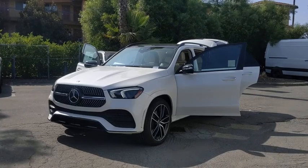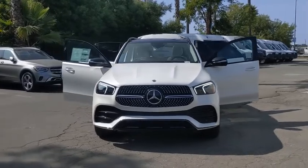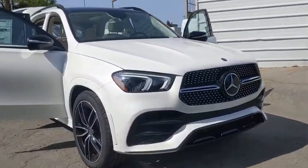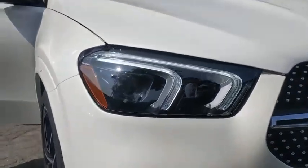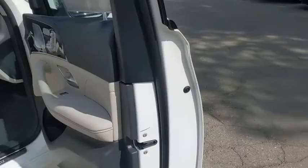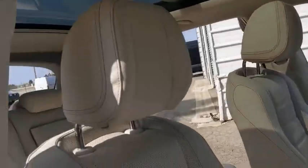Looking for the right vehicle? Check out the 2020 Mercedes GLE. The GLE comes with the full Mercedes luxury experience. It combines the sports sedan performance with SUV stability. It comes with beautiful, serene-looking interiors and a command system that is close by to access every setting under the sun.